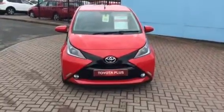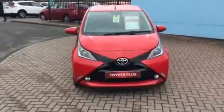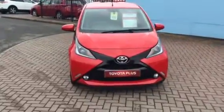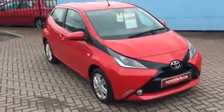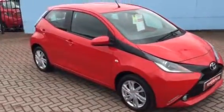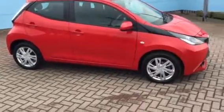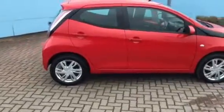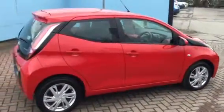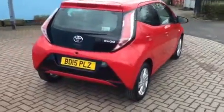Hello and welcome to Charles Clark Toyota. My name is Geoff and I'll be showing you around this lovely little Toyota Aygo in Chilli Red. As you can see, it's immaculate, lovely condition.